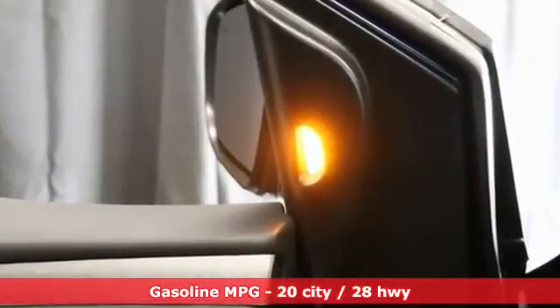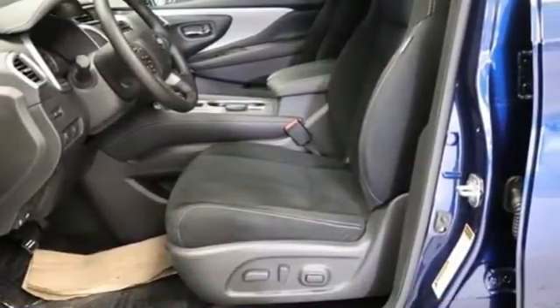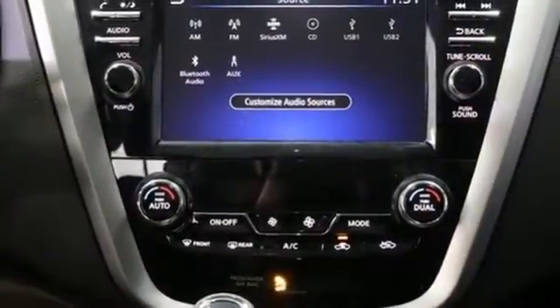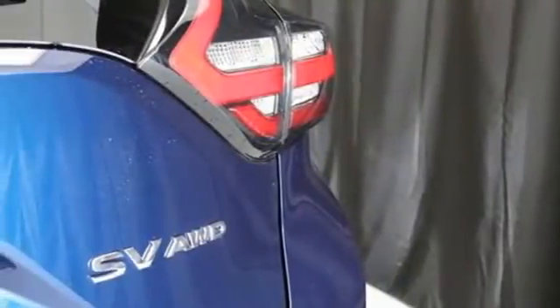It comes with all the amenities you need. Continuously variable automatic transmission. Dual zone climate control. Streaming audio. Rear parking sensors. Manual tilting steering column. Remote engine start.